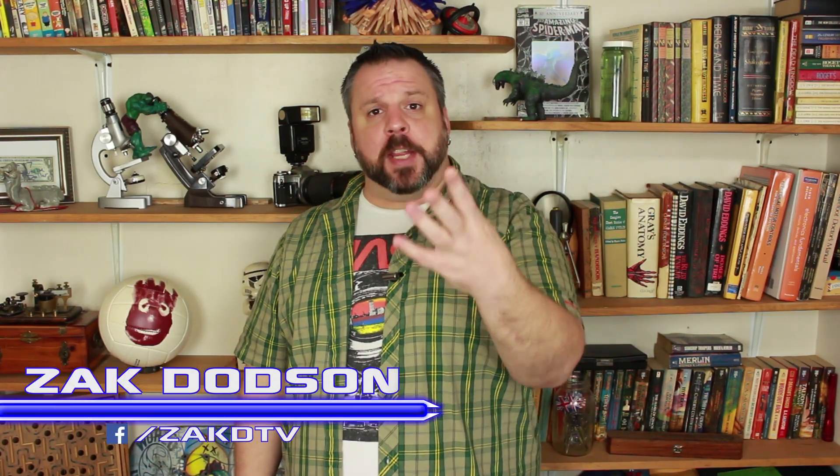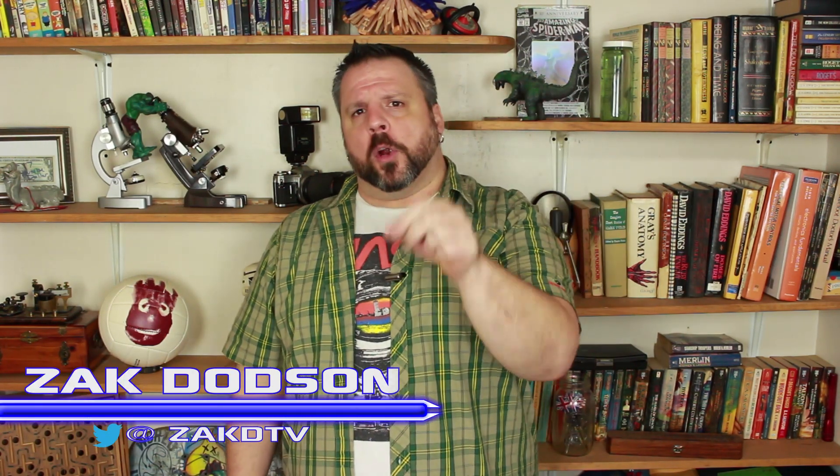Imagine, if you will, a battery that could take radiation from the sun and store it as thermal energy to be released in the future on demand. I'm Zach, this is Zach DTV, and today that's what we're going to be taking a look at.